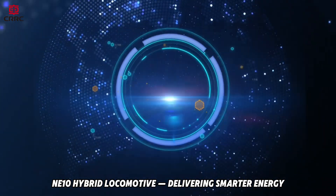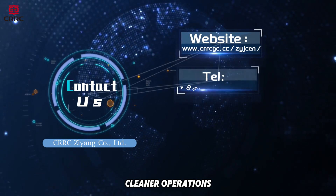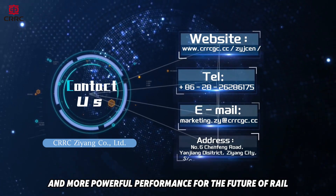NE10 hybrid locomotive — delivering smarter energy, cleaner operations and more powerful performance for the future of rail.